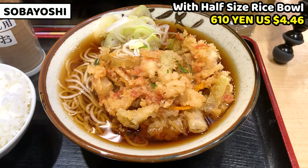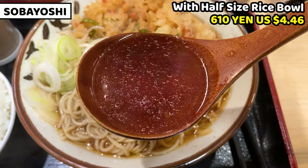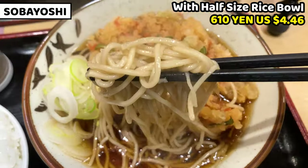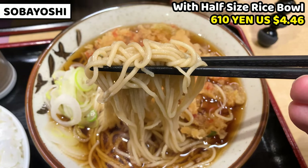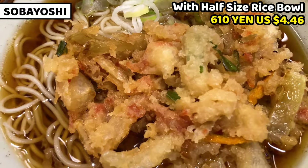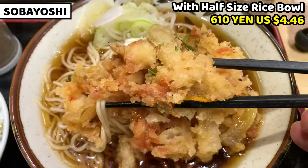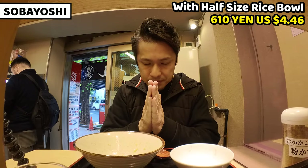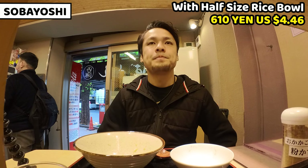Soba is our traditional food — it has a very long history and we still eat it today. We usually have soba noodles on New Year's Eve to wish for a long life. Soba noodles are very important food for Japanese people. I had kakiage today, but we can put any toppings on soba. If you have a favorite topping for soba, let me know in the comment box. Gochisousama deshita. Soba is really good. This is Japan.